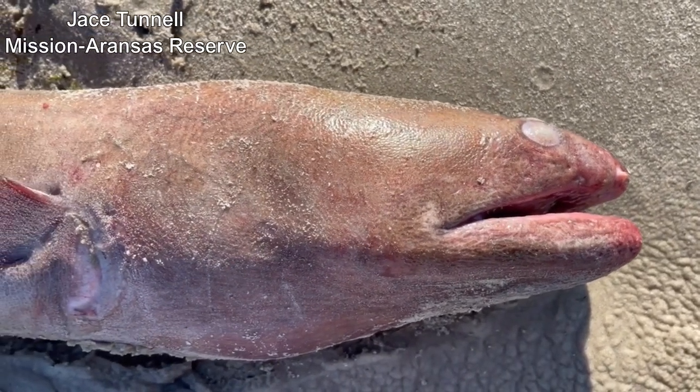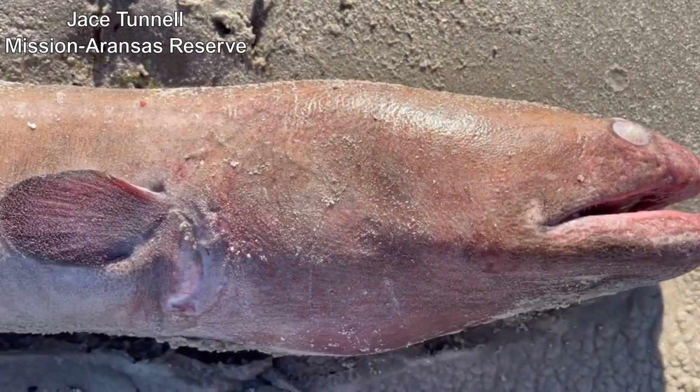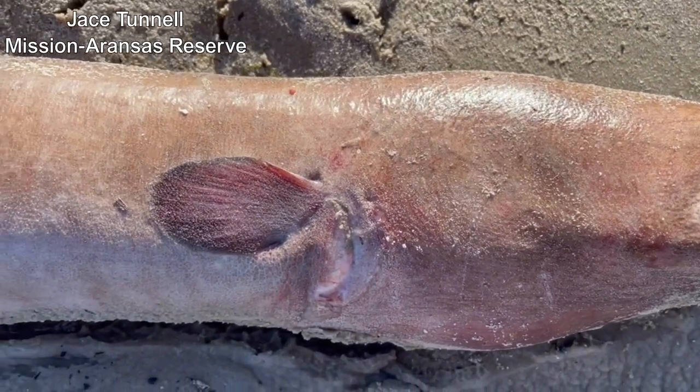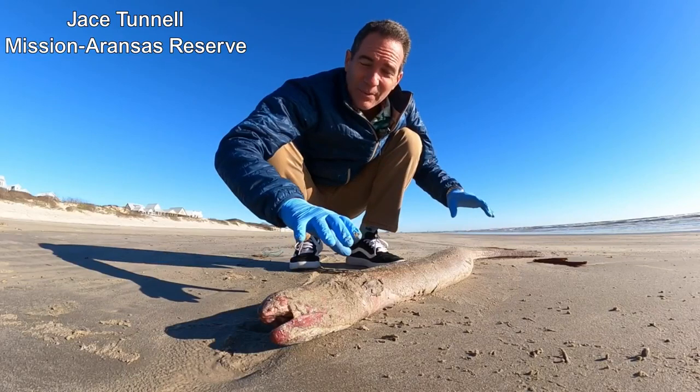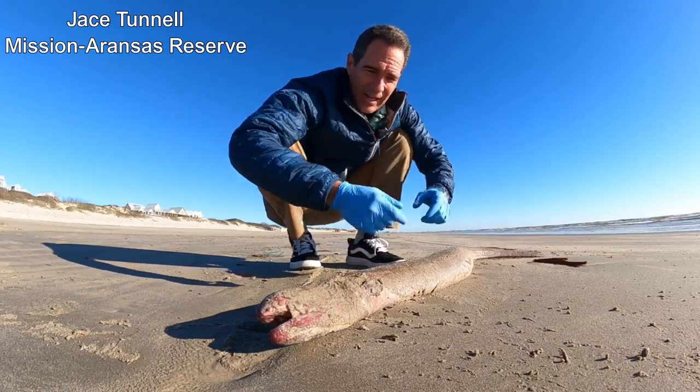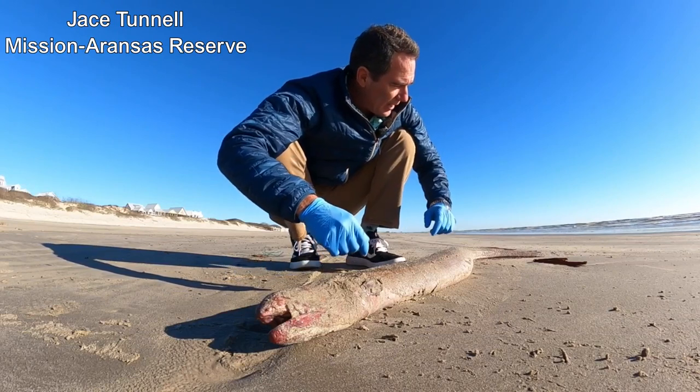The interesting thing about these is that usually you find them a lot smaller. People use them for fishing bait and stuff like that. Obviously this one's too big for that. But most of them you find are small, and people hook them on there — great fishing bait.